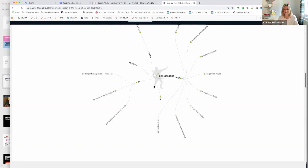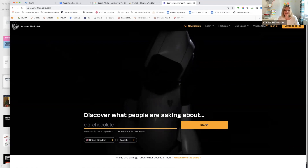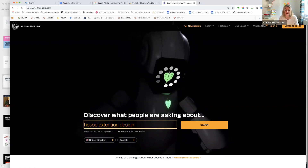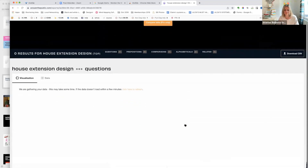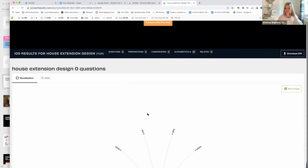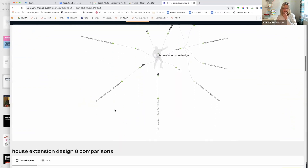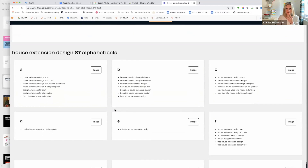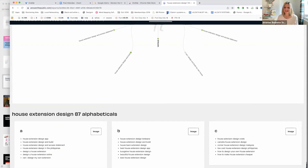Let's try 'house extension design' — you can do three searches a day on here, and if you have friends in other houses you could go there and do three more. The results for house extension design include 'beautiful house extension design' and others, though you really need to think about how specific your topic is. You can lose hours on here, but that is Answer the Public — very good for researching what people search for on the internet.